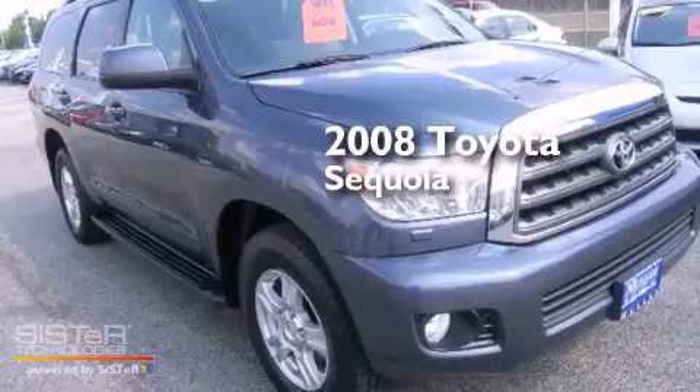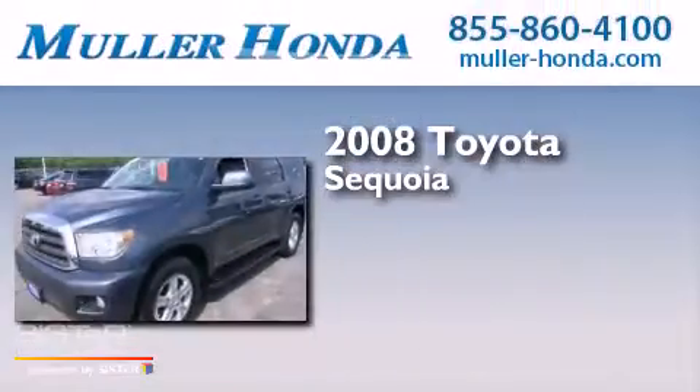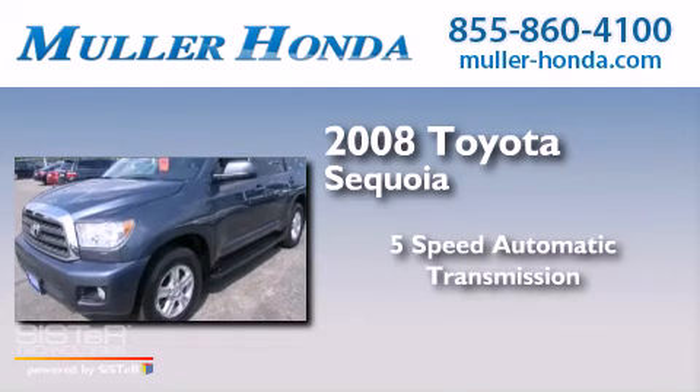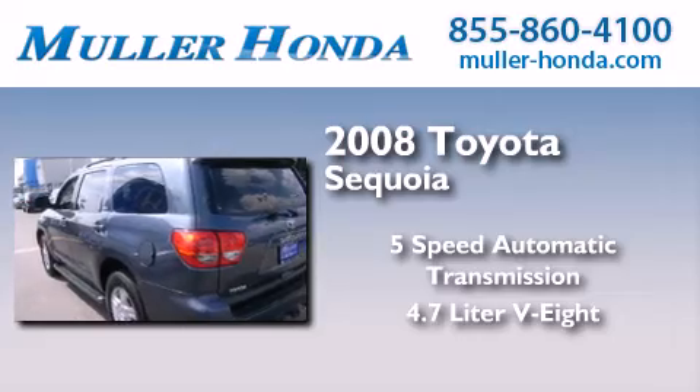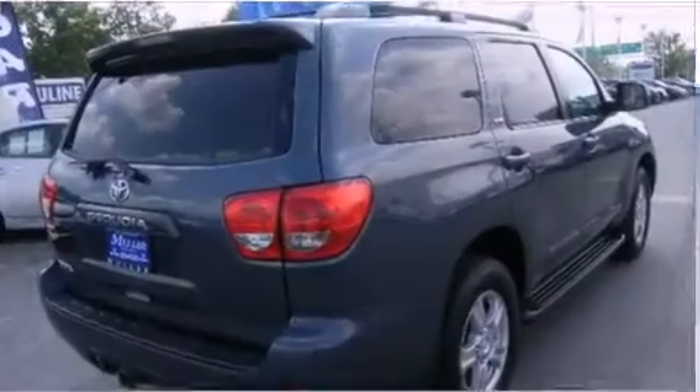This is a 2008 Toyota Sequoia. This SUV has a 5-speed automatic transmission, a 4.7-liter V8, and the added capability of four-wheel drive.